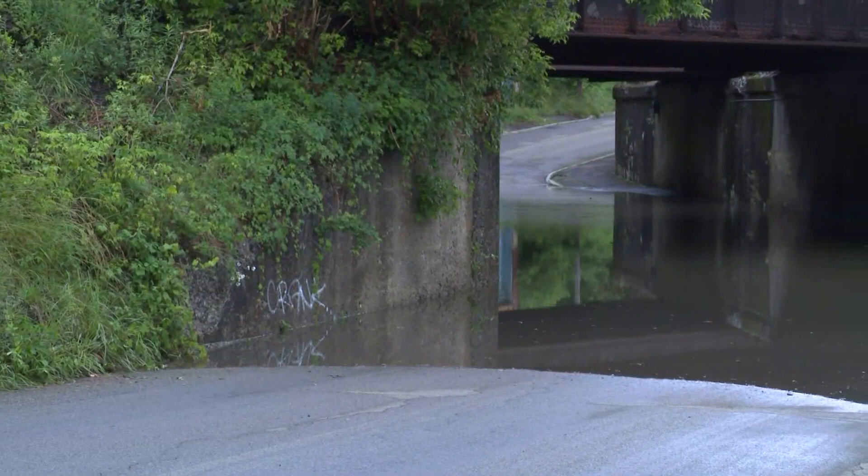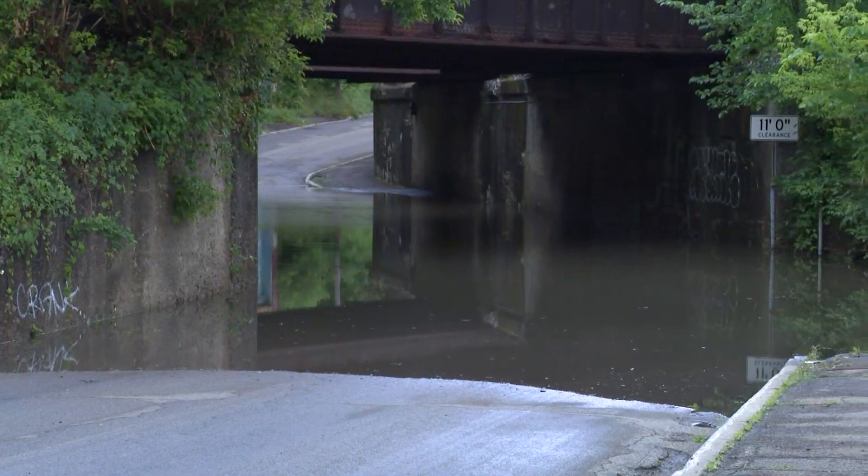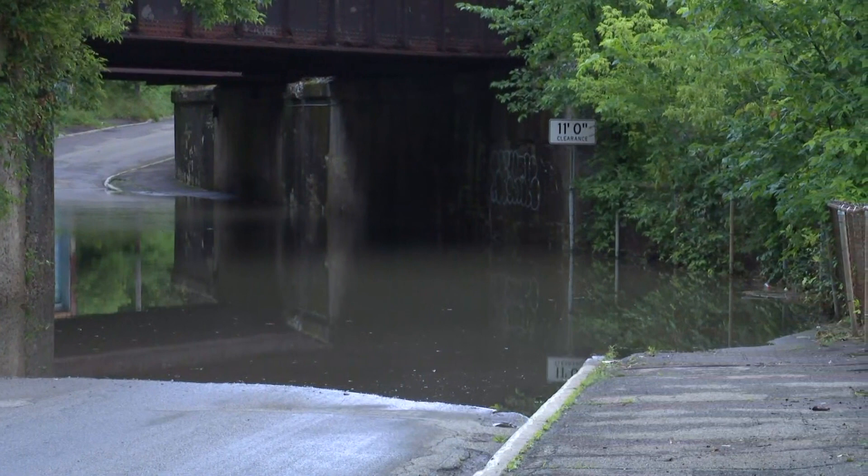This is the only road closure we've been able to see here in Jamestown, though we've been driving around for about 10 or so minutes. This is the first road we were able to find. There are some isolated power outages associated with the storm because some trees fell on a transformer, and there are some downed limbs, according to Mayor Eddie Sundquist.